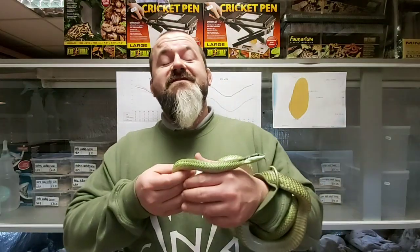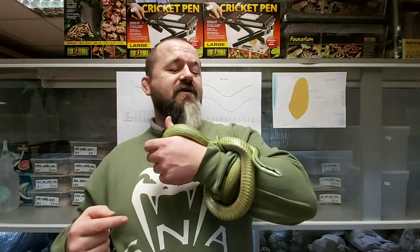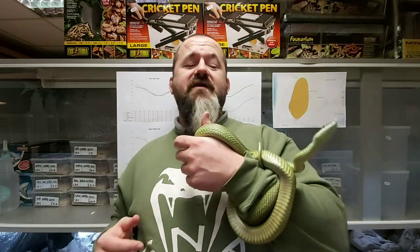Hi guys, welcome back to Snakes and Adders, welcome back to another episode of the intermediate series. Today we are looking at this absolutely gorgeous snake, the Baron's racer, Philodryas baroni. This semi-arboreal snake is much coveted in the hobby.